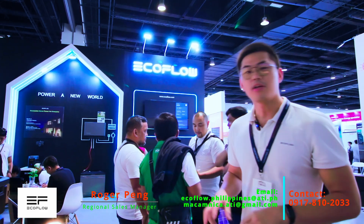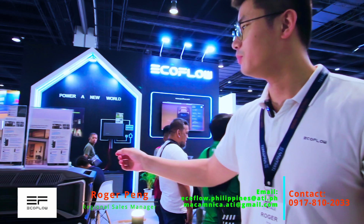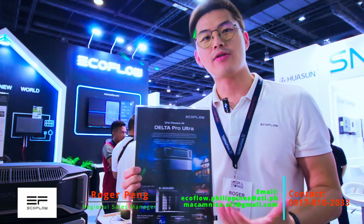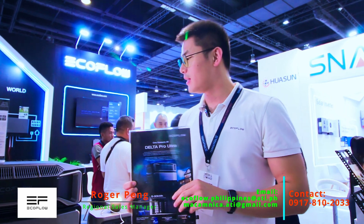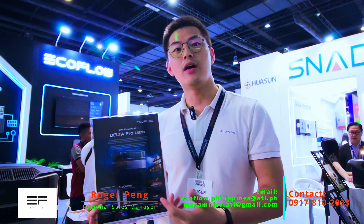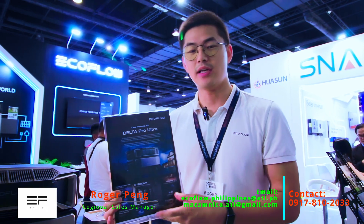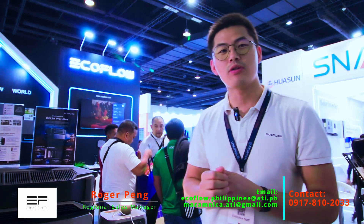Most importantly, I want to introduce you guys the new products we are going to release — the DELTA Pro Ultra. This will be our whole-home backup solution we are going to release in 2024. With this solution you are able to expand your battery capacity starting from six kilowatt hours up to a maximum of 90 kilowatt hours. This will be our future star product and it will be coming soon to the Philippine market.